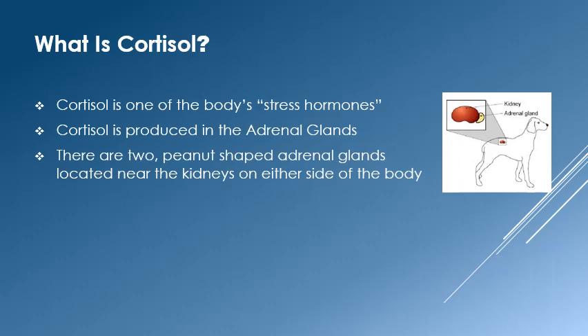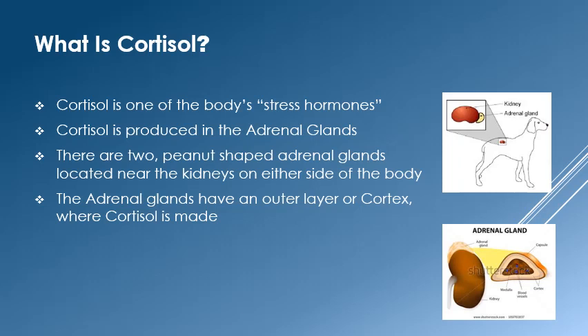Adrenal glands are similar to peanut M&Ms, with an outer cortex — the chocolate part — and an inner medulla, the peanut. Cortisol is created in the cortex, or outer part of the gland. The medulla makes a variety of other important hormones.